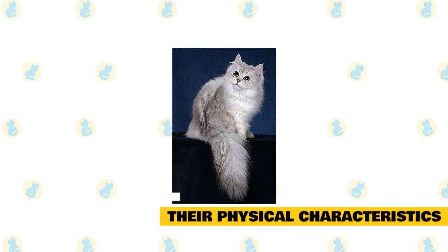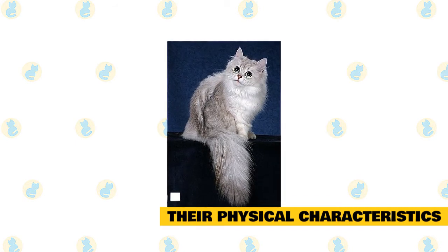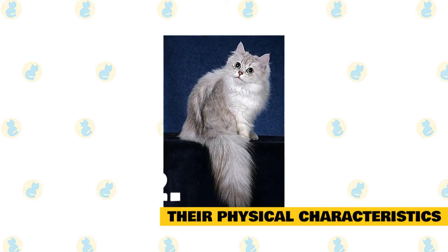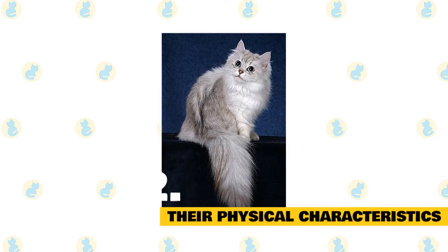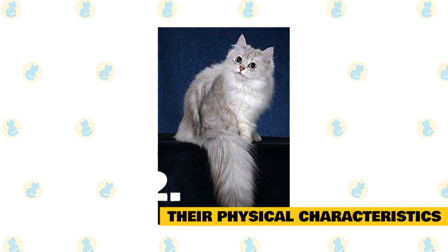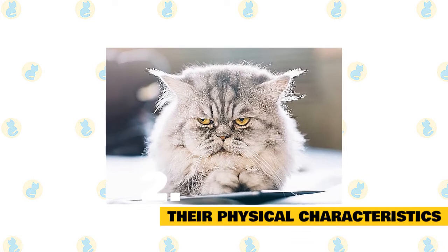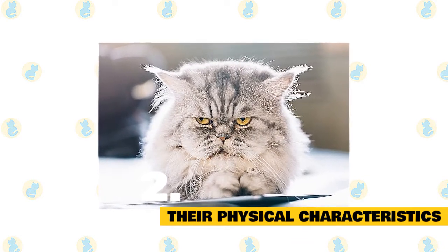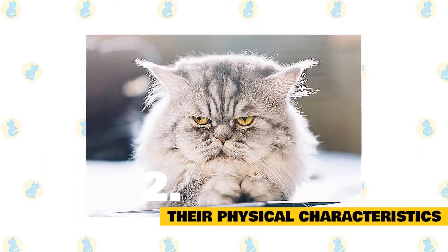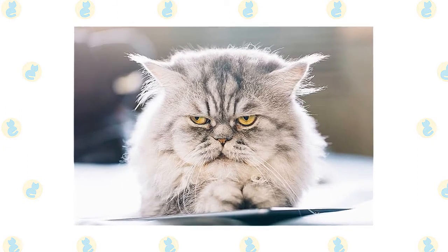Asian semi-longhairs are medium in size. They have a heavy body with a strong frame, ending with a tail that is fairly thick at the base and quite furry. Their legs are thin, with the hind legs being higher than the front ones. Their fur clings to their body and is longer at the collar, belly, breeches, and tail. The head is shaped like a short triangle, medium in size, with large cheekbones and a slightly rounded snout. Their eyes are large and well-spaced, and their ears are medium-sized, broad at the base, and rounded at the ends. The male Asian semi-longhair will usually grow to between 13 and 15 pounds, with females usually topping out between 11 and 13 pounds.